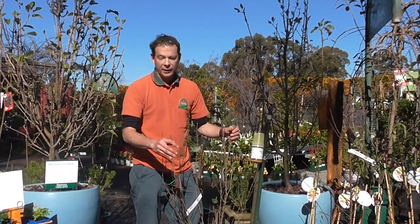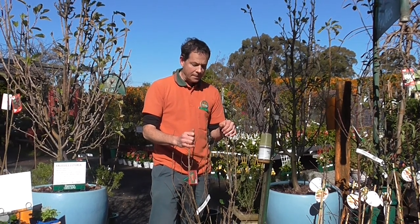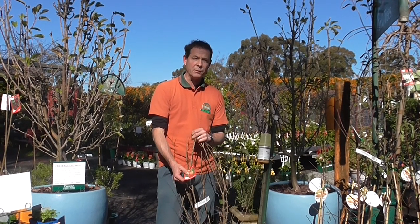Pomegranates are really quite useful as a small tree or large shrub, and they're one of the healthiest fruits you can grow — so full of healthy antioxidants, a real superfood. The fruit is exotic looking, and the delicious fruit sacs inside are great in salads, as garnish, or juiced into really healthy juice. They remind me of the Arabian Nights. If you want a bulletproof fruit tree, you can't go past a pomegranate. We have a Spanish variety in stock called Mola de Elche, from the town of Elche in Valencia.